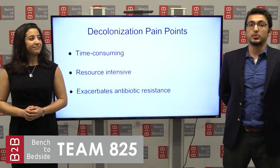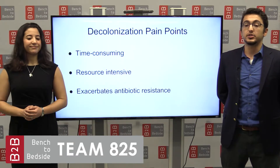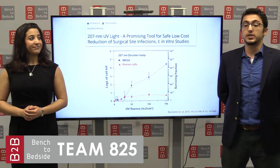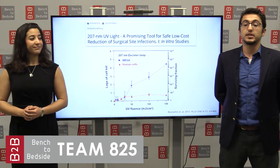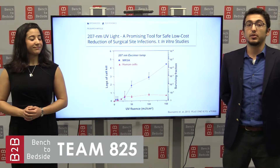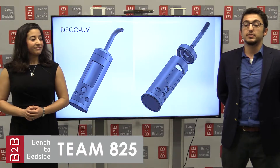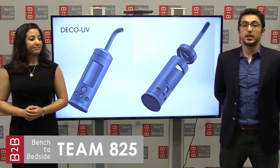And this brings us to our pain point: current decolonization procedures are time-consuming, resource-intensive, and exacerbate antibiotic resistance. However, recent peer-reviewed in vitro studies have demonstrated safety and efficacy of select wavelengths in killing MRSA without harming human cells. And this is where our device, the DECO UV, will utilize these advancements to create a handheld portable decolonization device.